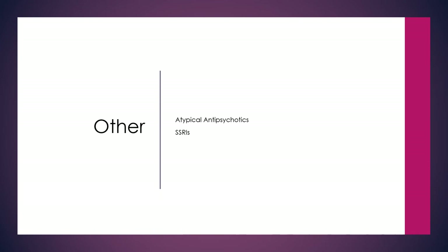Other medications such as atypical antipsychotics and SSRIs can also be used to treat these types of disorders. Be familiar with them from the neuro part 2 lecture.